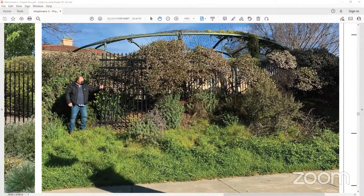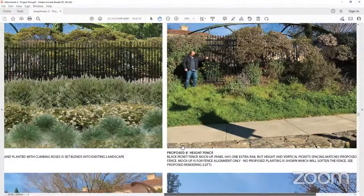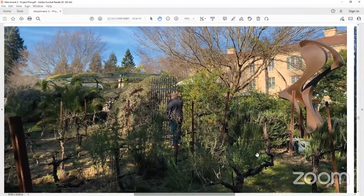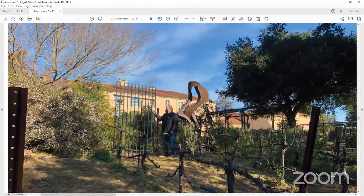A mock-up was put out there and we also provided a rendering of what it could look like with shrubs in front. This is another area where we pulled it back up by the sculpture. These are the existing vines in the foreground that will be removed, and we'll just have ground covers, Arctostaphylos, grasses, and some roses in this area. I'll conclude there — thank you for your thoughtful comments. I think we've addressed all of them and I look forward to hearing your comments today.